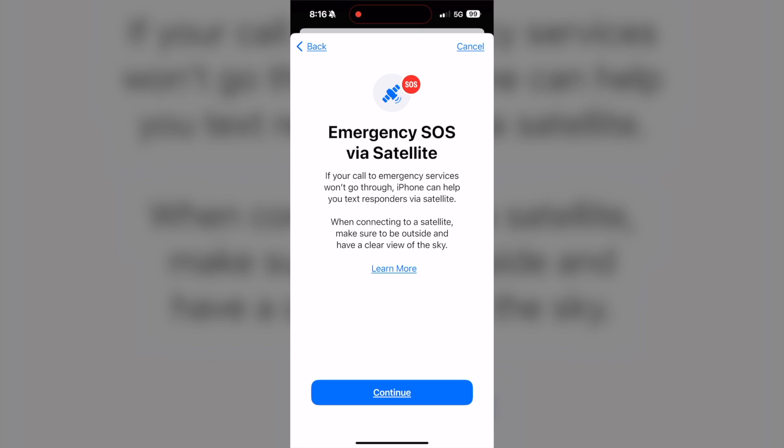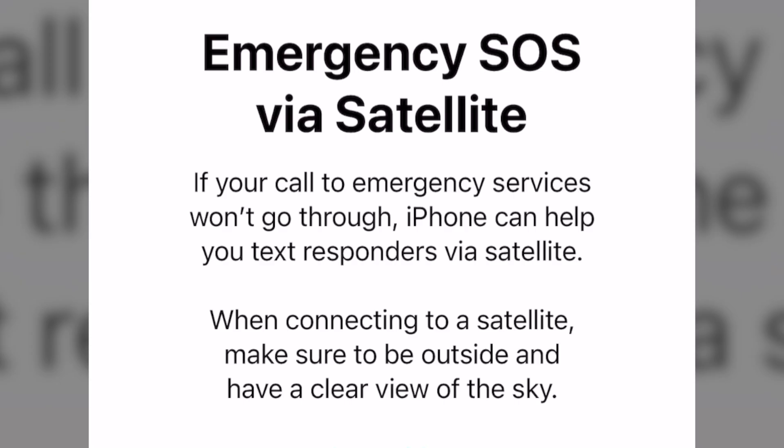Emergency SOS is a feature introduced with the iPhone 14 and 15. If a call to emergency services won't go through, the iPhone can help text responders via satellite.